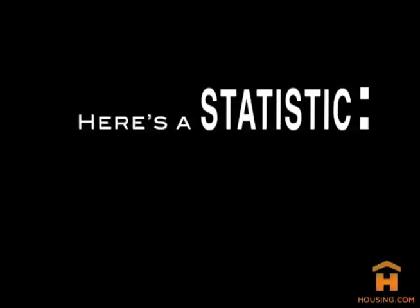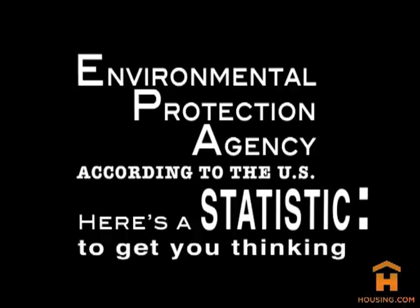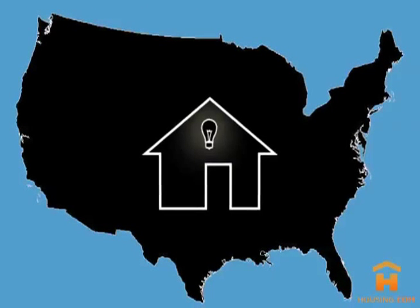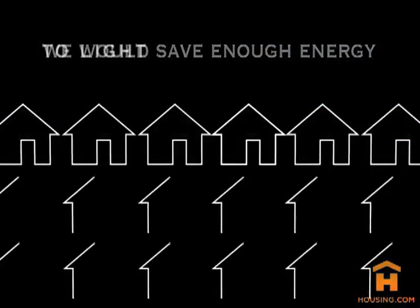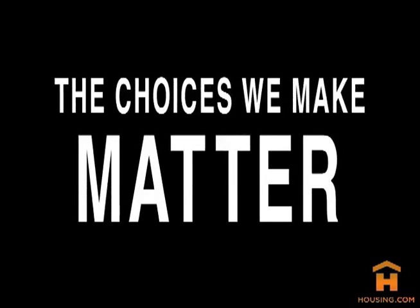Here's a statistic to get you thinking. According to the U.S. Environmental Protection Agency, if every home in America replaced just one light with an Energy Star light, we would save enough energy to light 3 million homes for a year. So why not do it?